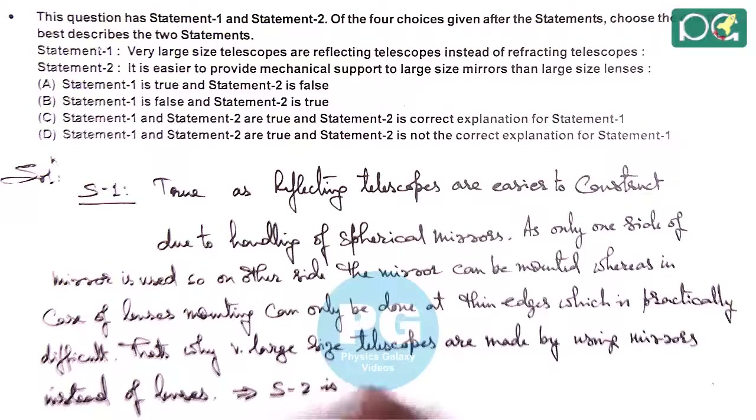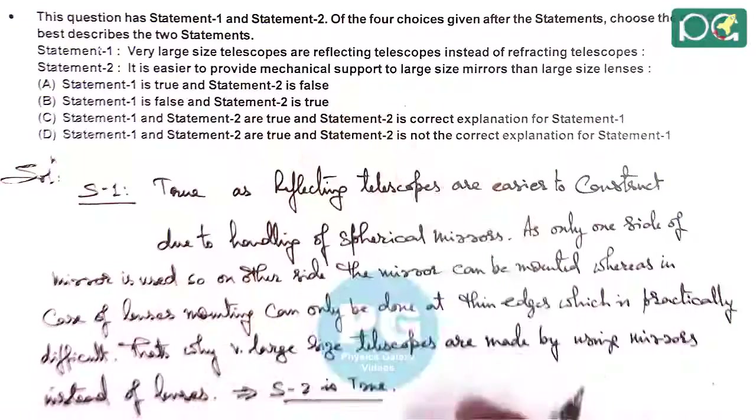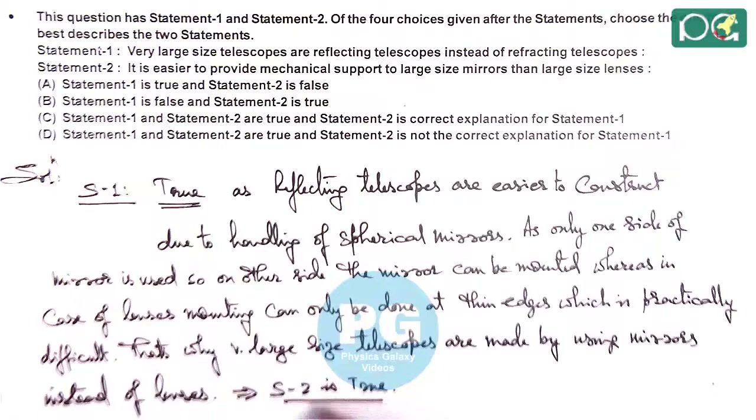Statement two is also true because it says it is easier to provide mechanical support to large size mirrors than to large size lenses. Statement two is also explaining statement one — both are true and statement two explains statement one. So the answer to this question is option C.